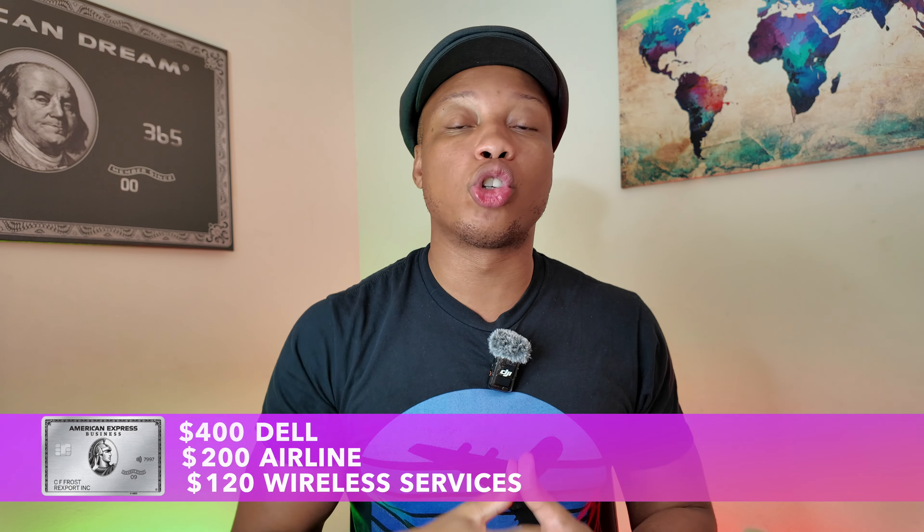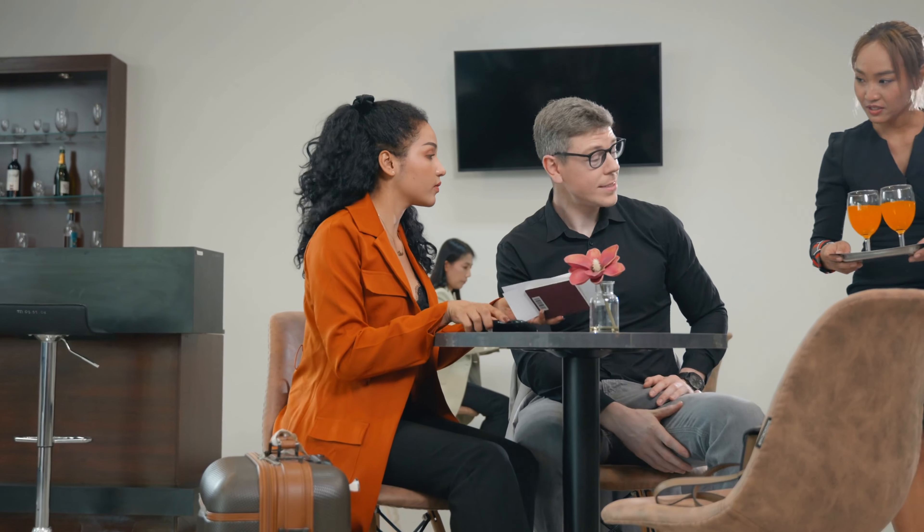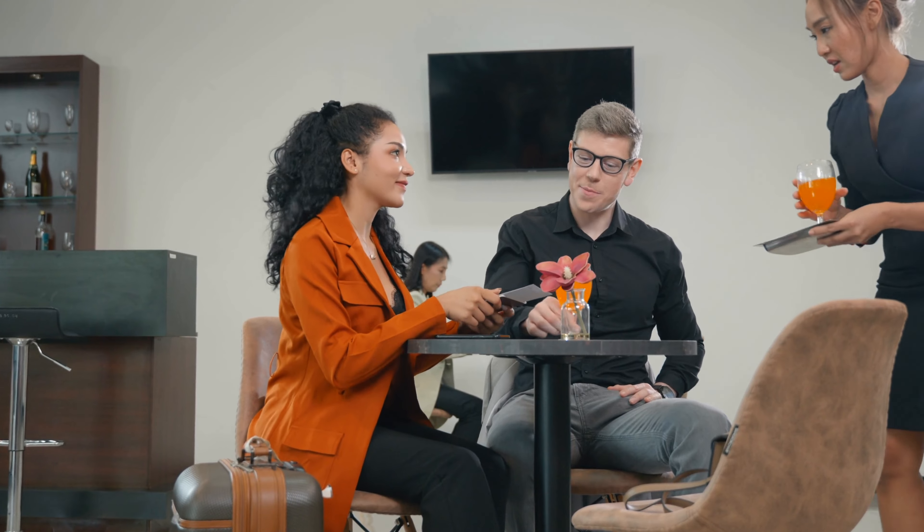Coming in at fourth place is the American Express Business Platinum card. This card has the potential of being very valuable depending on your needs. It has a $695 annual fee, but has a few useful credits that can help offset that. You get a $400 Dell credit, a $200 airline credit, and also a $120 wireless service credit. There are other credits offered with this card, but I find these to be the most useful to help reduce that annual fee. One of the most important benefits is getting access to all the different lounges connected within American Express's network.